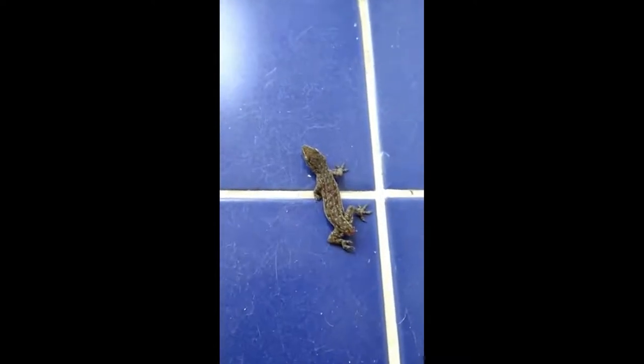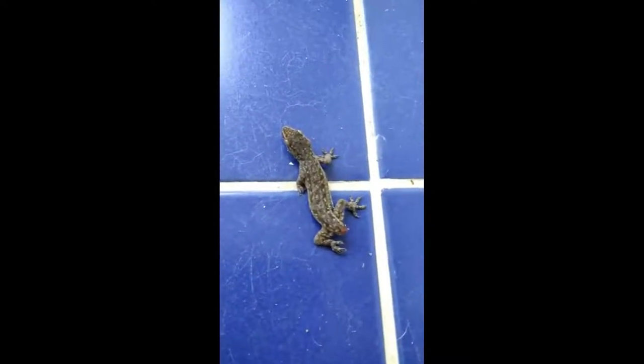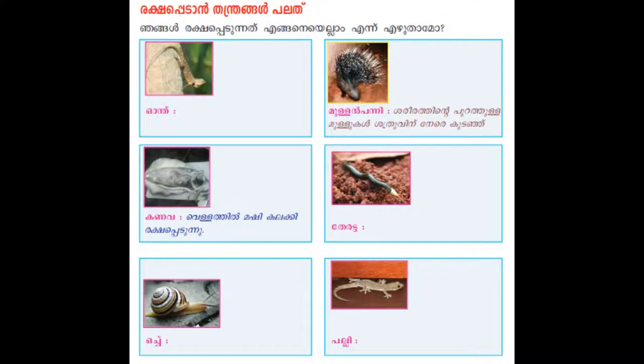This is a lizard. How do they defend against an enemy? Tail dropping is a defense mechanism of the lizard. They are designed to do this with special connective tissues in the tail. They will drop their tail if threatened, scared, or if their tail is grabbed.